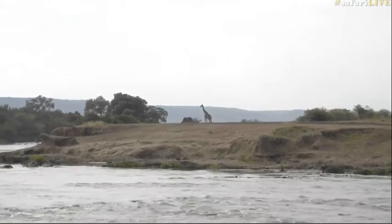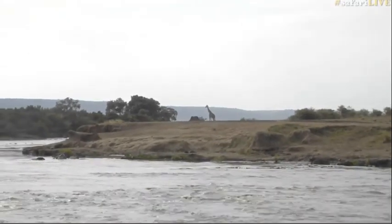It sounds like Tristan has found something interesting. I didn't catch exactly what it was, but hurry on down and have a look for yourself.